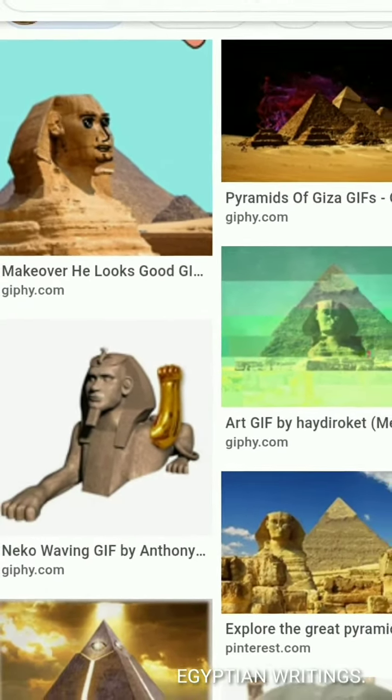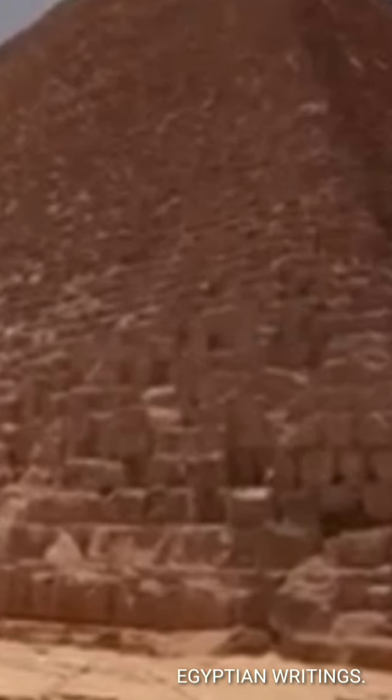Thus the word hieroglyphics comes from the Greek 'hiero' meaning holy and 'glypho' meaning writing in the ancient Egyptian language.